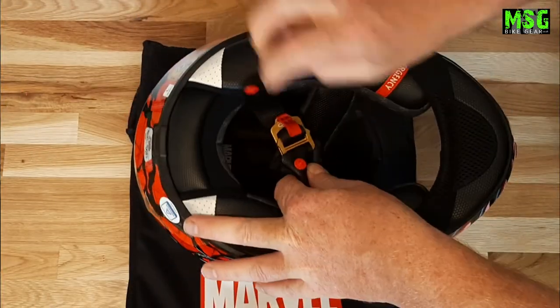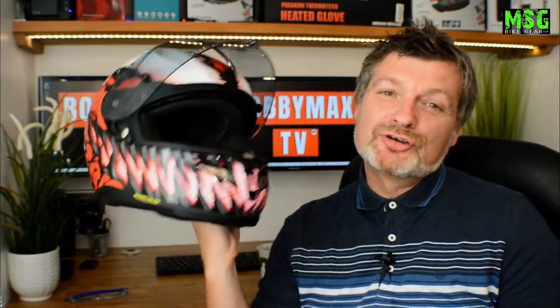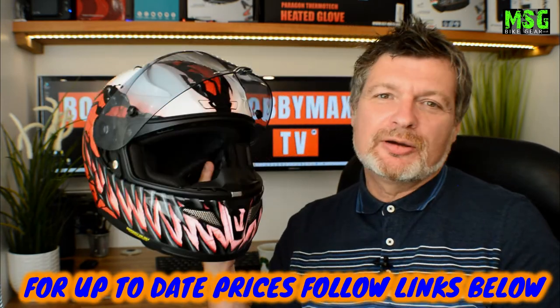HJC have decided to go for a double D-ring fastening system, which is appropriate for this sort of helmet. And just to give it that little something extra, they've given it an anodised finish in gold. As standard, the helmet is fitted with a removable chin curtain and a removable nose guard, which is basically going to stop the wind from whistling around your chops and your visor steaming up. It also comes with quick-release emergency cheek pads, just in case the unthinkable ever happens.